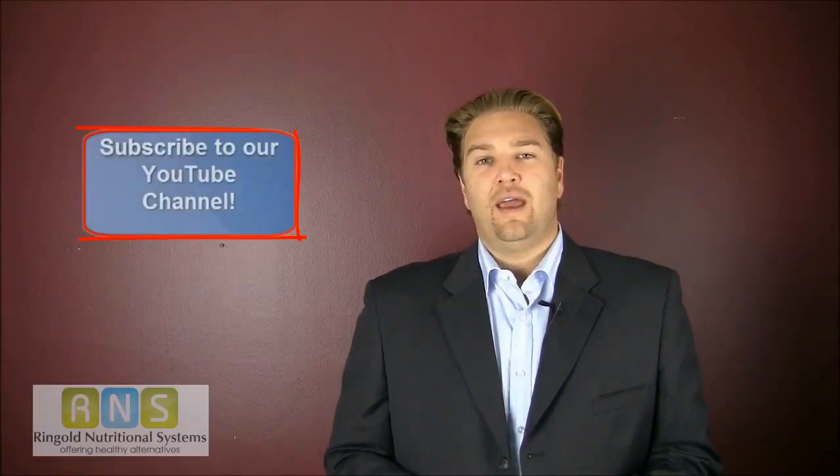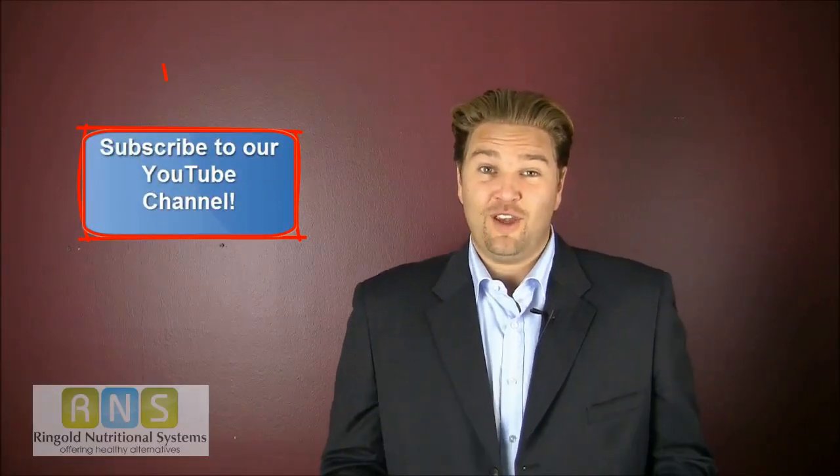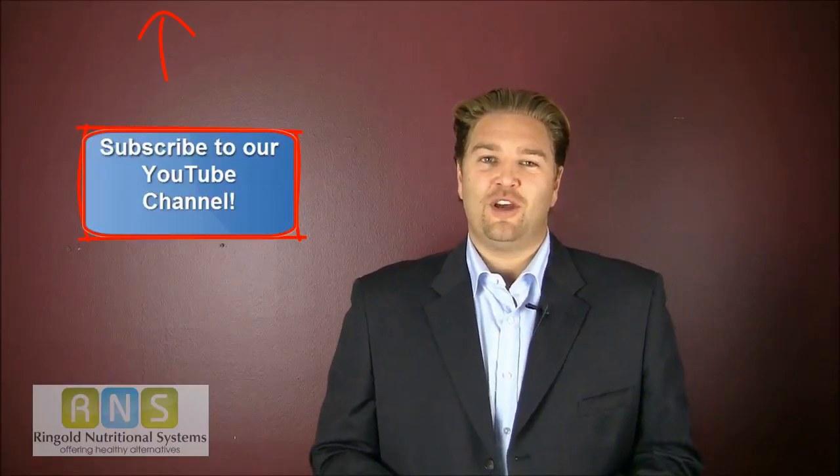I hope that this short video was helpful and informational. Please subscribe to our YouTube channel and like this video, and we can get more videos out to you with quick tips on macular degeneration.